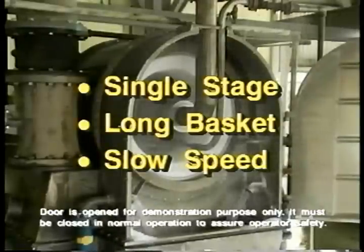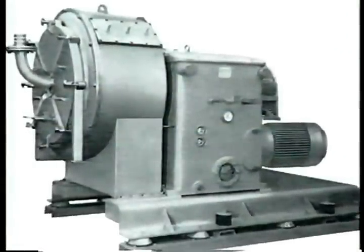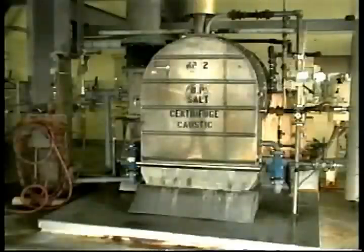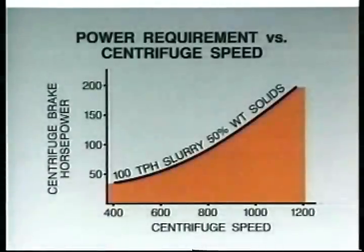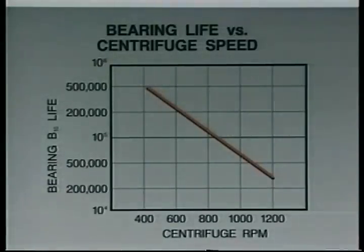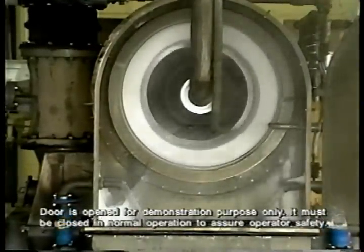The key to the outstanding performance of the BMP pusher centrifuge is its single-stage long basket design and slow speed operation — features in direct contrast to the original European pusher centrifuges, which are characterized by short baskets and high speed operation. There are many advantages to BMP's slow speed design. First, speed is expensive: the basic energy cost of any centrifugal device increases with increasing speed. High basket speeds also significantly reduce the design life of critical components and multiply the risk of machine failure.